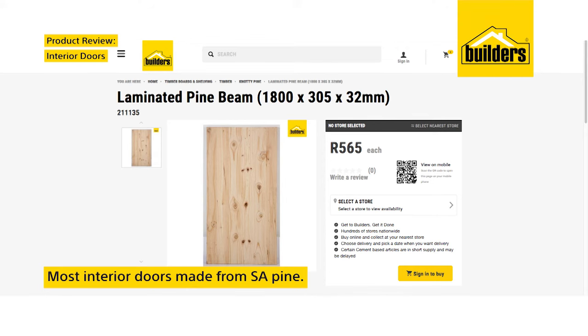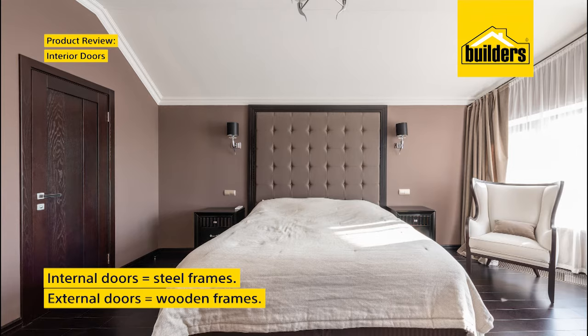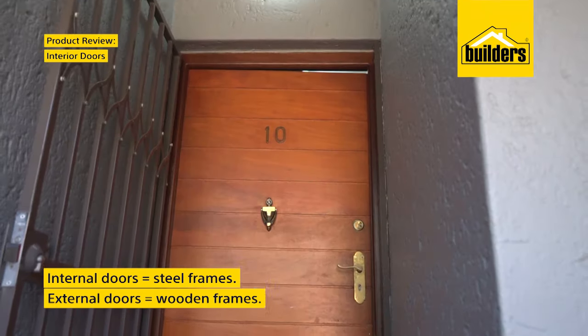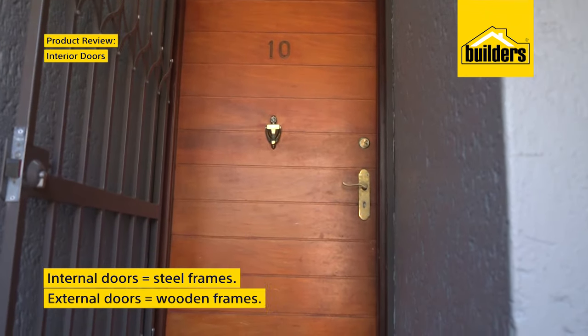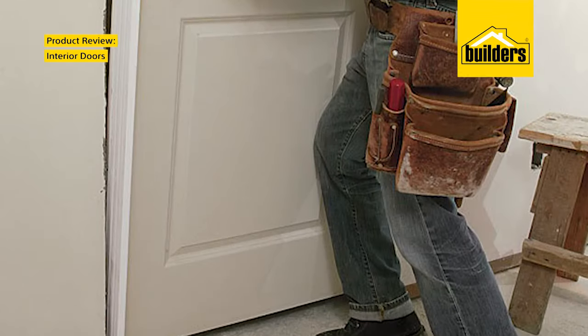Most interior doors are made from South African pine and are hollow core. The first question to answer is: do you need a door frame, or is there already one? Generally, internal doors have steel frames and external doors have wooden ones. You can either buy a door that is pre-hung or a slab.